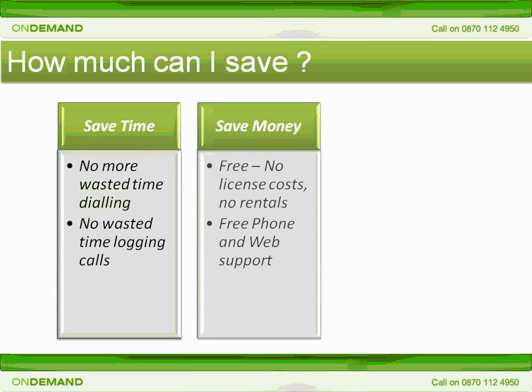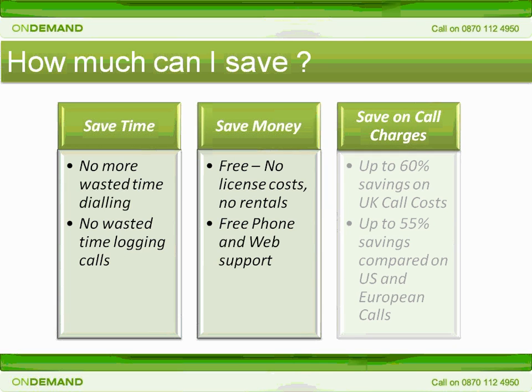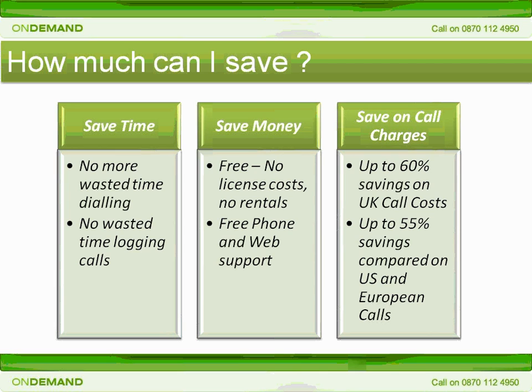With no setup charges, no rental fees, no license fees, and five minutes free call time to trial the Click2Call solution, there's nothing to stop you getting started today. And once you become a customer, Click2Call will keep on saving you money on your phone call costs too. Compared to major telcos like AT&T, Sprint, and MCI, our customers in the US can achieve savings of up to 55% on permanent call costs, whilst those in Europe can save up to 60% compared with incumbent operators like BT.